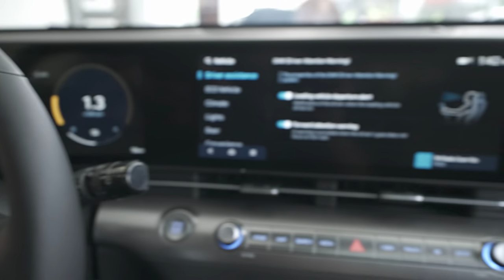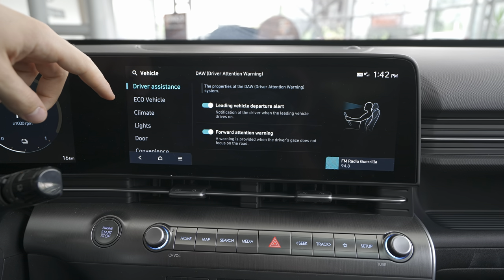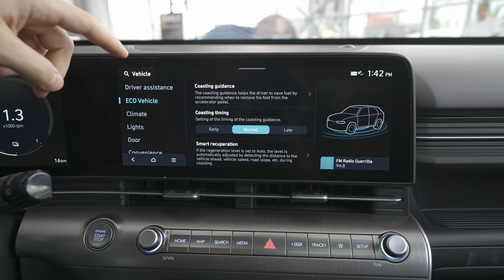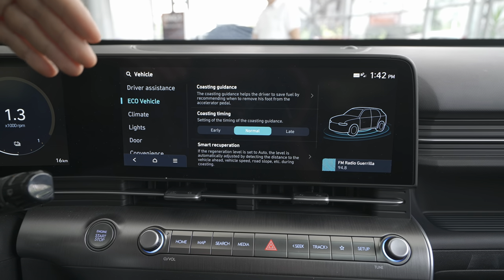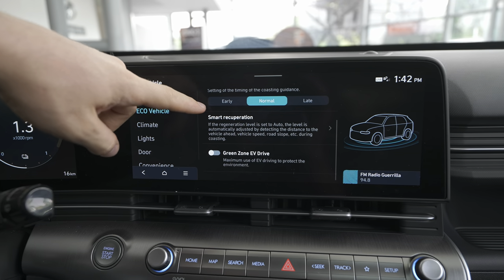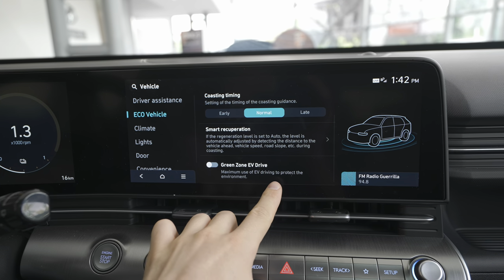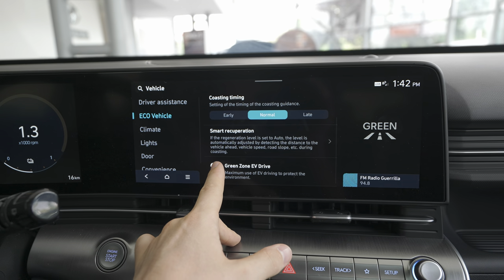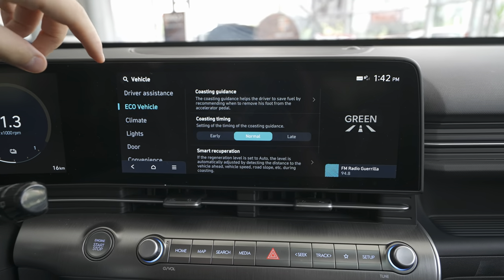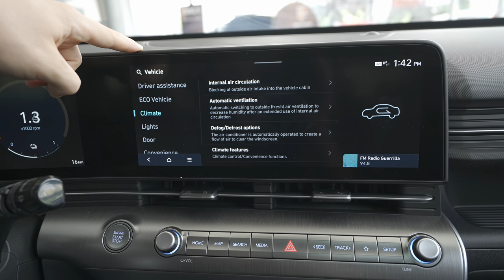The Driver Attention Warning uses the small face-reading camera — it will tell you to stop or take control of the car if you fall asleep. Under Eco Vehicle settings there's coasting timing — you can choose Early, Normal, or Late for energy recuperation back into the battery. There's also Smart Recuperation and Green Zone EV Drive, which maximizes electric driving to protect the environment. The climate system settings are here too — I'll make a deeper video about all this.